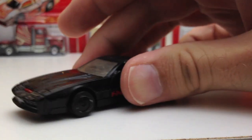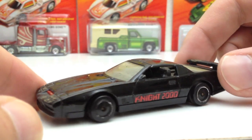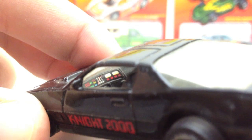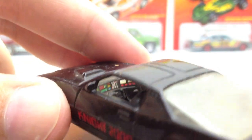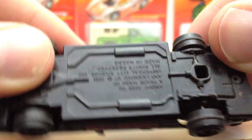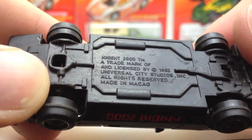I don't know if this is Matchbox or Ertl, but here's a Knight Rider KITT. It's all beat up and dirty but it's pretty long — bigger than you'd think. Look at the dash — all that detail in there, all the controls and stuff. It's got the red scanner in the front. I beat it up pretty bad. It just says 'made in Macau' so I'm not sure if it was Ertl or Matchbox.